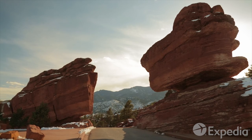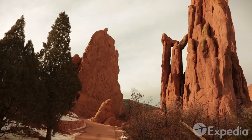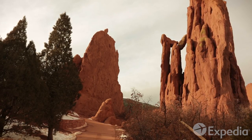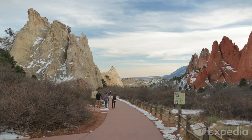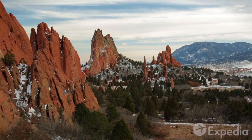Denver is surrounded by places of incredible beauty. Just over an hour's drive south are the ancient sandstone formations that have been attracting travelers and dreamers for thousands of years — the Garden of the Gods.